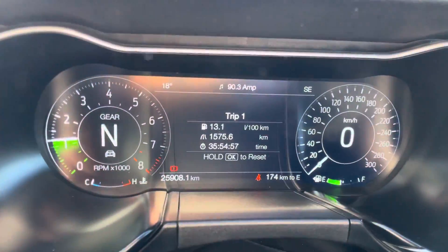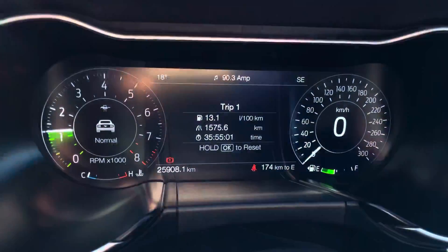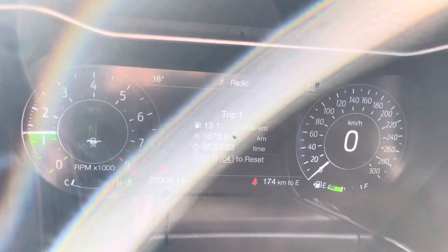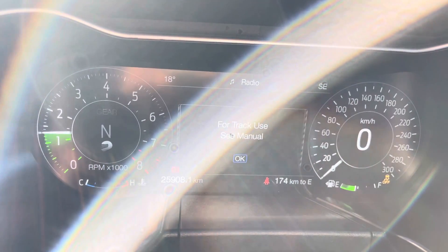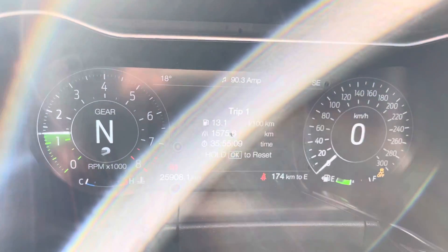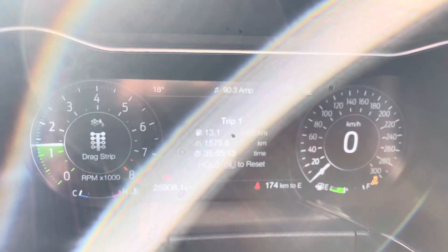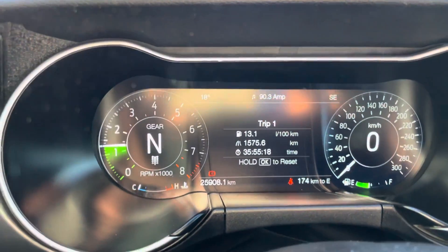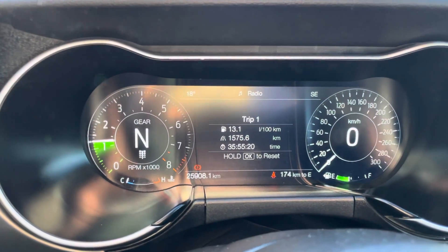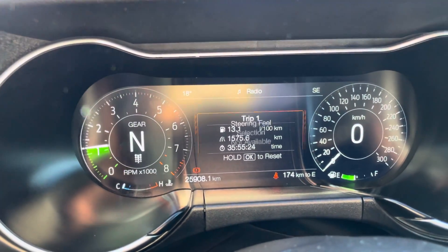This vehicle has the full digital dash setup in the Mustang, which is one of my favorites because when you change your driving mode you actually change your gauge cluster as well. So you have my mode, sport plus, track, and drag strip mode. You can see when you go into drag strip mode you get a different layout on the dash, which is kind of cool. We also have different steering setup options so you can change the steering modes.